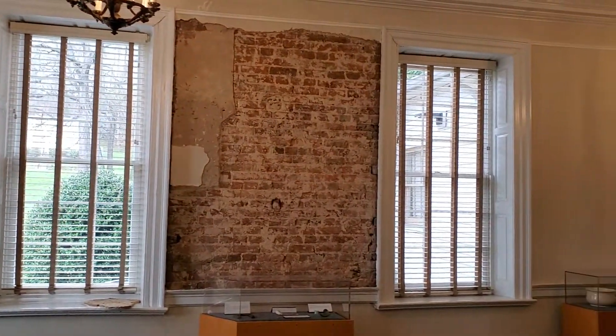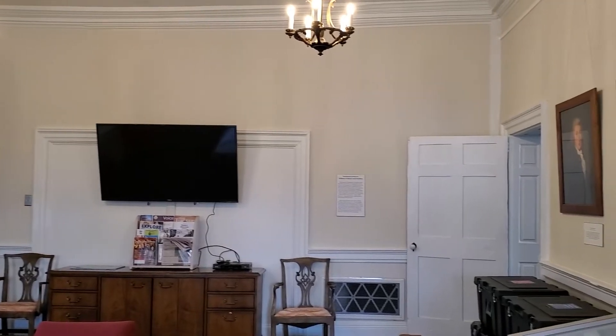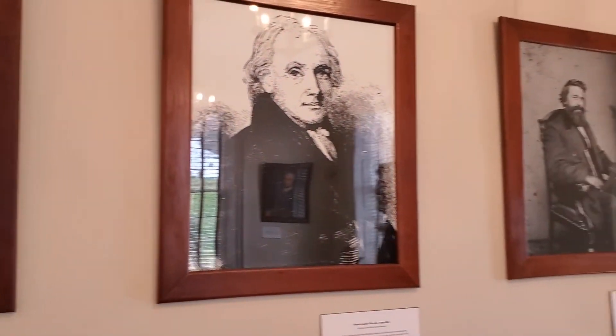We've gone from the outside into what our staff uses today as our conference room, but this would have been a large ballroom when it was a tavern. The wall to your right is a modern wall, built probably in the early 20th century to divide this ballroom into two separate living spaces for the family. Any tavern from the colonial through early American period would have had these large rooms — dancing was very important, as was music, entertaining, parties, and weddings. George Washington enjoyed balls at Gadsby's Tavern Museum, and similar festivities would have been held here in Dumfries.